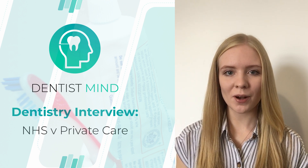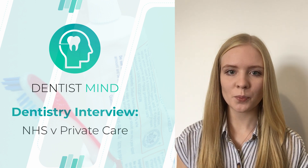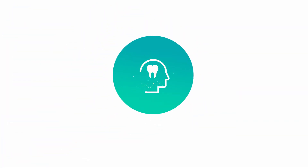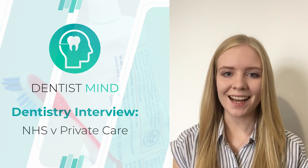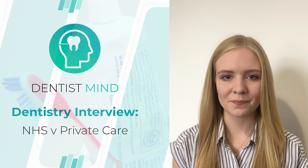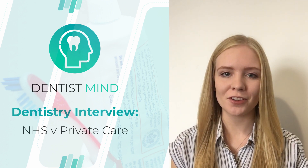Hi there, and welcome to this video on the Dentistry Interview, focusing on the topic of NHS versus private care. I'm Alice from Dentist's Mind, where we go through the important topics of the Dentistry Interviews. Whichever university you're applying for, MMI or panel, we've got you covered.